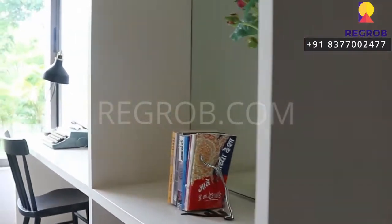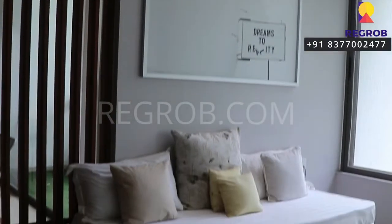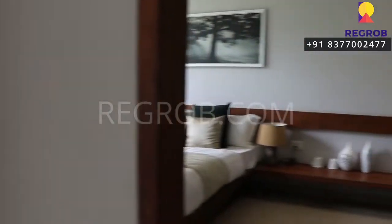Just opposite to this we have the kids' bedroom. The room is finely crafted and it has a big size window for ventilation.